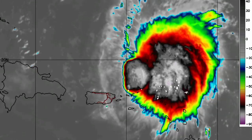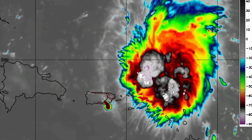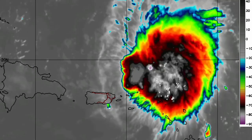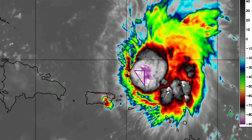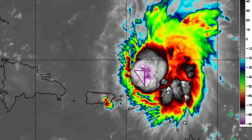Moving on to Earl — looking at satellite, it is compact and just north of the northeastern Caribbean. Even though the center is not making its way over any land areas, we could still have heavy rainfall from the cyclone. If you're in portions of the northeastern Caribbean such as the Virgin Islands, Puerto Rico, and the northern Leeward Islands, please be aware of that. You can let me know what the weather is like in your area.